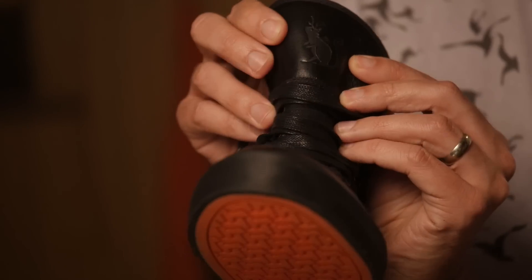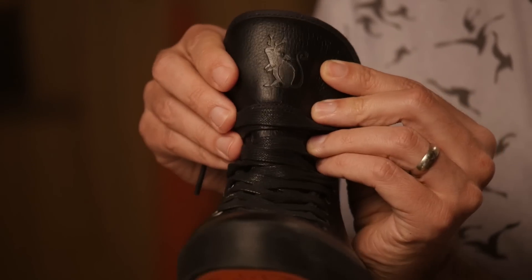It's also got Good Mythical Morning orange on the bottom, and it's got the Randler on the tongue, which none of the mythical shoes have had before. They've had the Randler on the back, which it still has, but it's got a little embroidery on the tongue — it's like a stamped leather. It smells great until you put your foot in it for a long time.